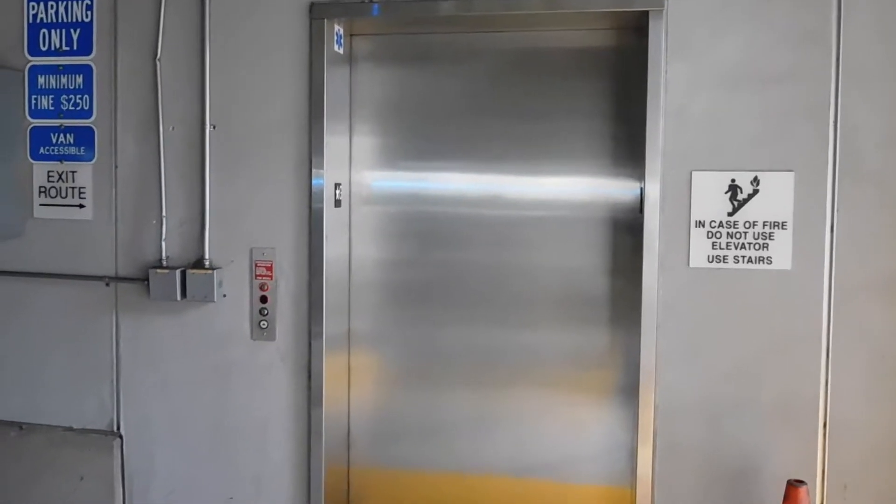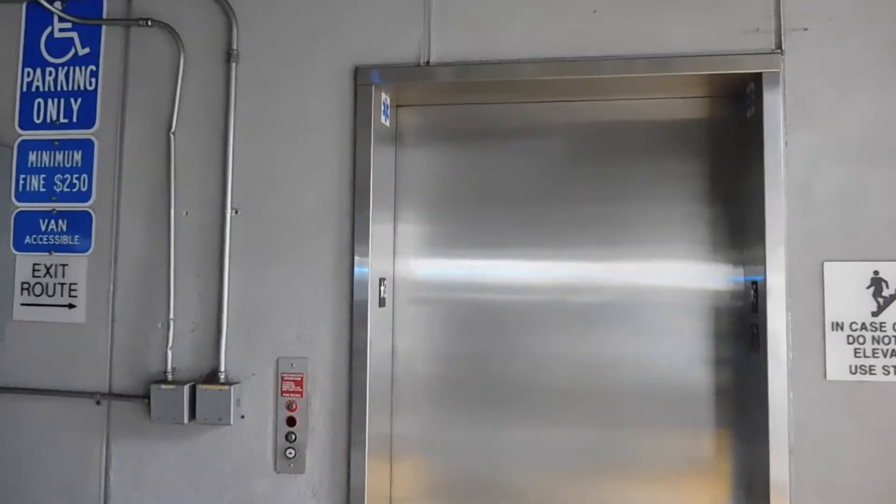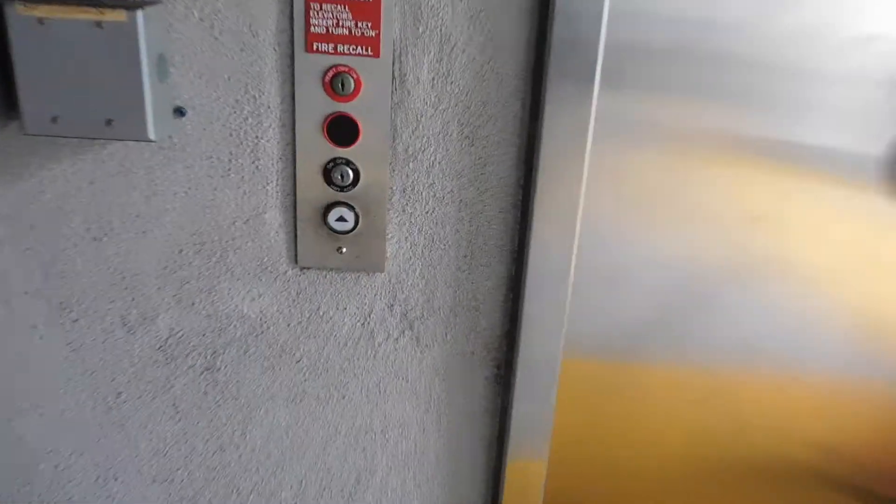This is the glass elevator at the San Diego Continuing Education North City campus. We are in the parking garage, and we have a ThyssenKrupp Synergy here. It's a hydraulic.